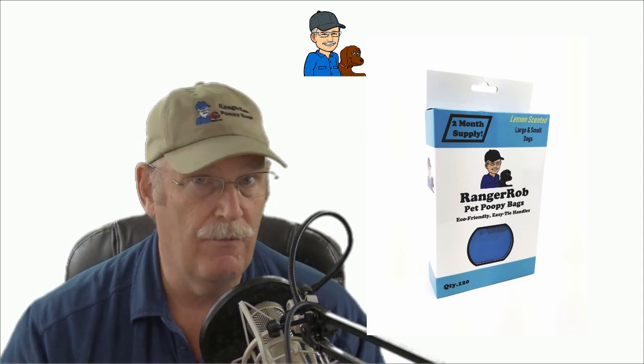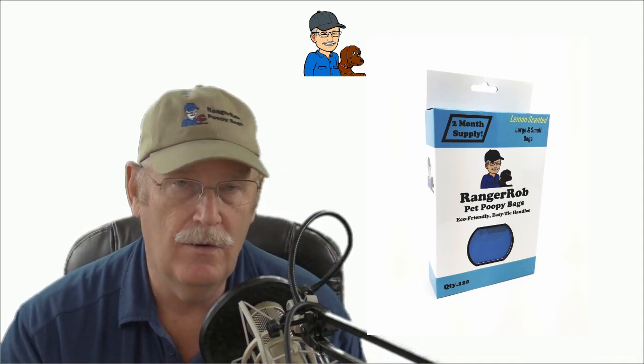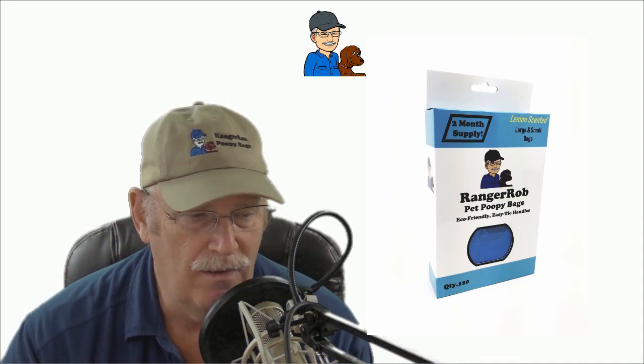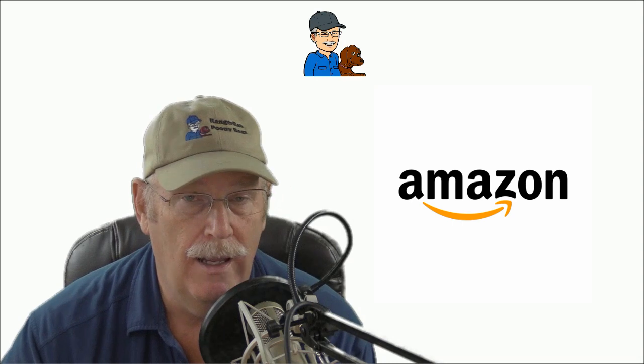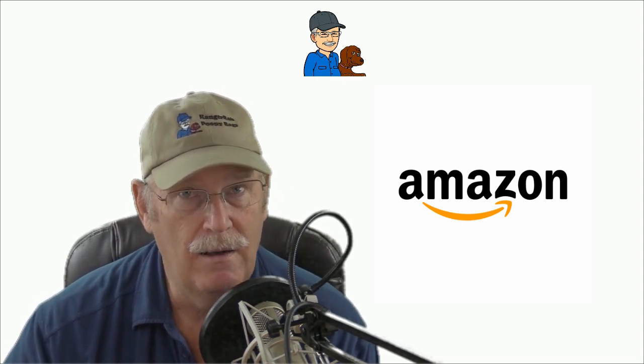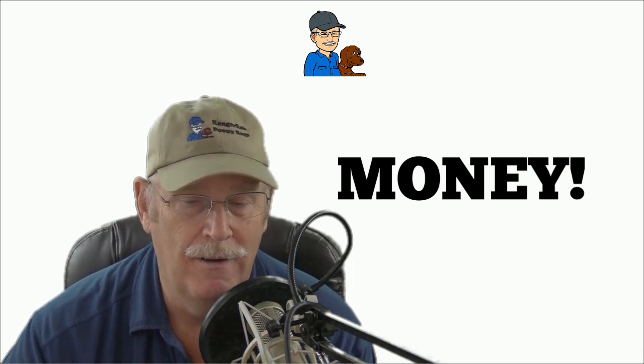They're leak-proof, lemon-scented, and just an all-around quality bag. We wanted to make sure we made a really good quality bag — they're not just like every other bag, they're bigger and deeper, and they're biodegradable and eco-friendly. So they're a great product, and I just wanted to show you how easy it is to go to Amazon and advertise our product and get a commission through our affiliate.